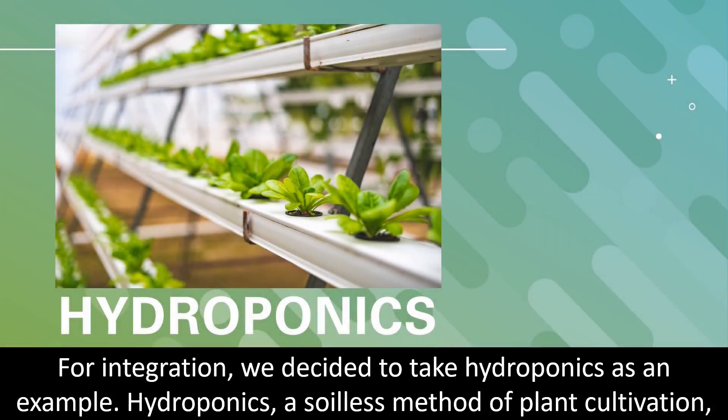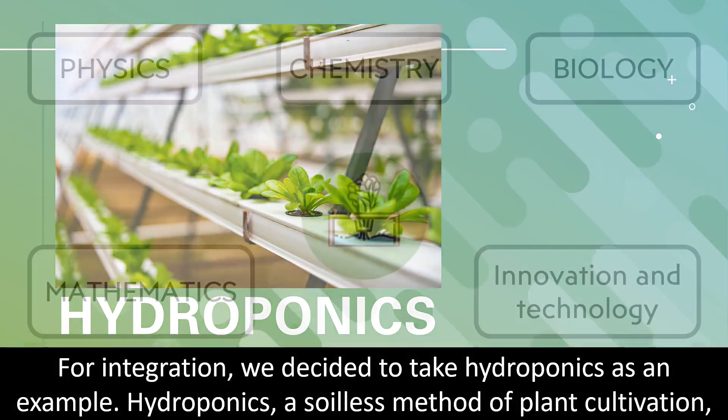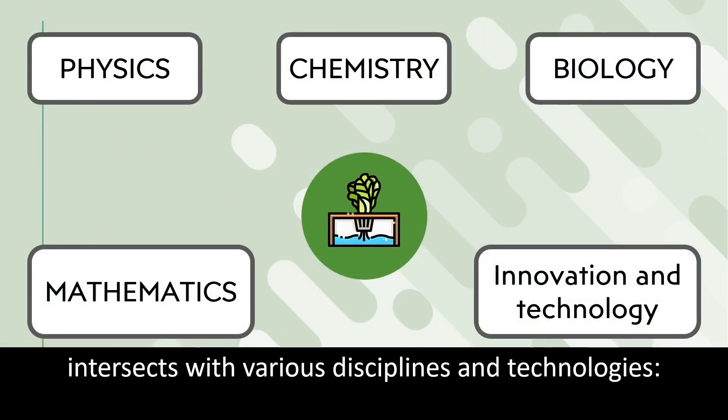For integration, we decided to take hydroponics as an example. Hydroponics, a soilless method of plant cultivation, intersects with various disciplines and technologies.